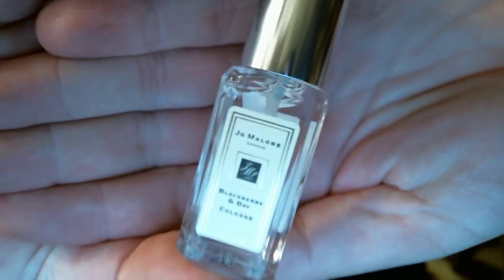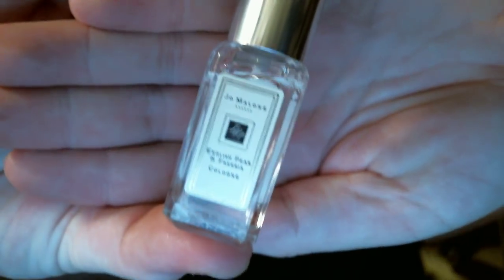This one is Blackberry and Bay — I've talked about that one. And then English Pear and Freesia. A lot of people love this scent. It's okay for me — it's nothing great. I feel like it's just a scent that you would find at Bath and Body Works. A lot of people on YouTube adore this. I feel like it's maybe a little bit too feminine for me. If I blend this with other fragrances I like it a little bit more — blend it with Pomegranate Noir and it's really lovely. But it's not for me. I do not own this in anything but this size.